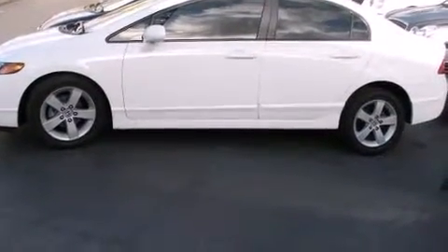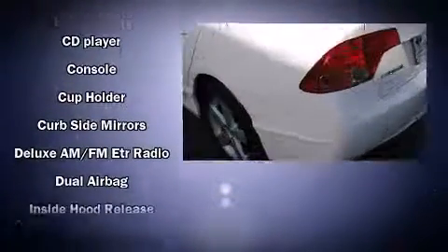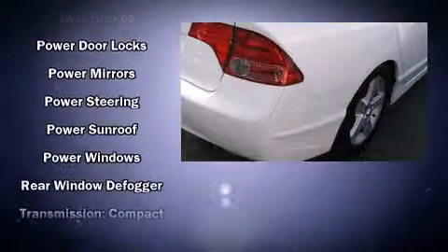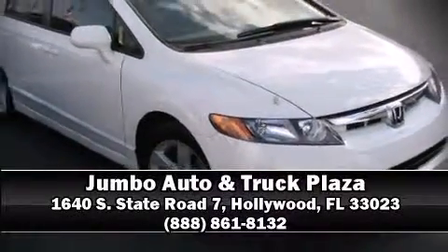Honda also prioritized safety and security with features such as head curtain airbags, front side-impact airbags, anti-whiplash front head restraints, a security system, and four-wheel disc brakes with ABS. Are you ready to experience this vehicle for yourself? Call now and schedule a test drive.